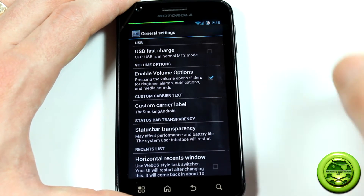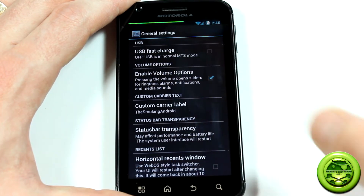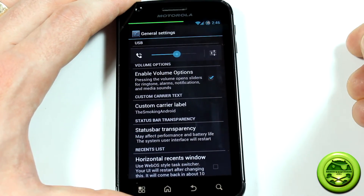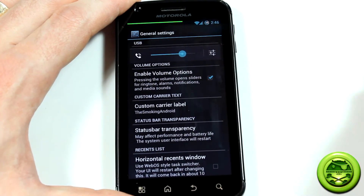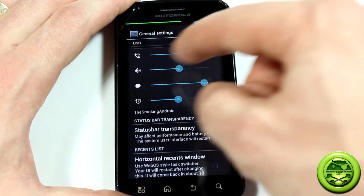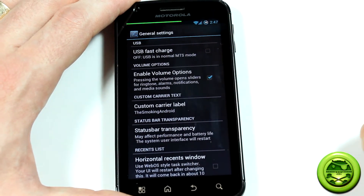Enable volume options, volume open slider. This option here: as soon as you press the volume button, you're going to get your standard volume bar, but you press the settings option and all of a sudden all of the options pop up — your in-call, sound, notifications, alarms. I thought that was a really neat feature.